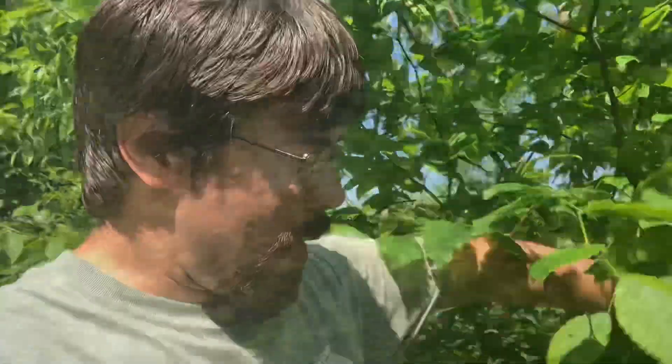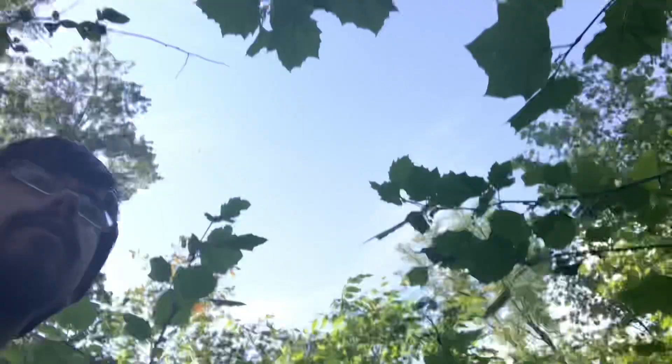We are working our way down here into a bottomland through some pretty thick stuff, and we're on this little trek in search of a rattlesnake.